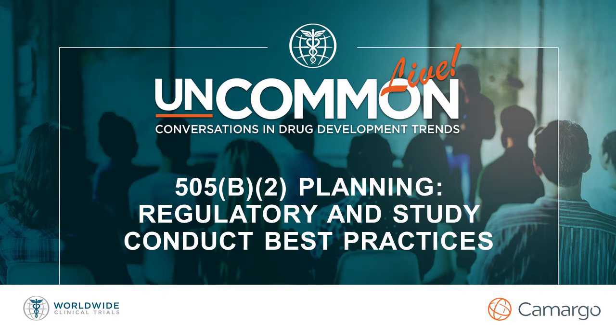I'm here with two industry experts to serve as a moderator for a discussion on considerations for 505b2 development. Today, we're going to cover the latest trends and early planning recommendations for building and executing a successful 505b2 development program. Now, let's meet our panelists.